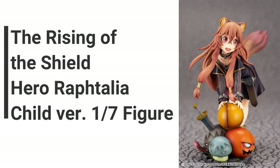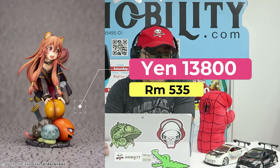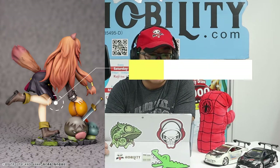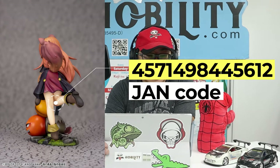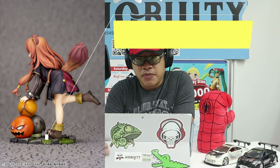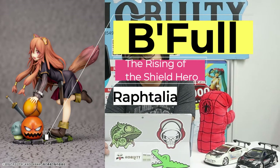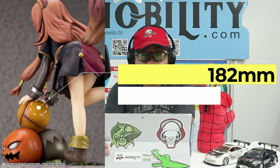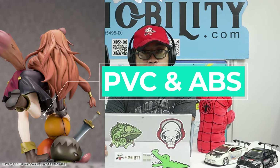Item number three is the Rising of the Shield Hero Raphtalia Child Version 1/7 figure. In terms of scale figures, this is quite affordable at only 13,800 yen. The JAN code is 4571498445612. The brand is Befu, the series title is Rising of the Shield Hero, and the character is Raphtalia. Coming out in December 2021, with an approximate height of 182 millimeters at 1/7 scale. Major materials are PVC and ABS.